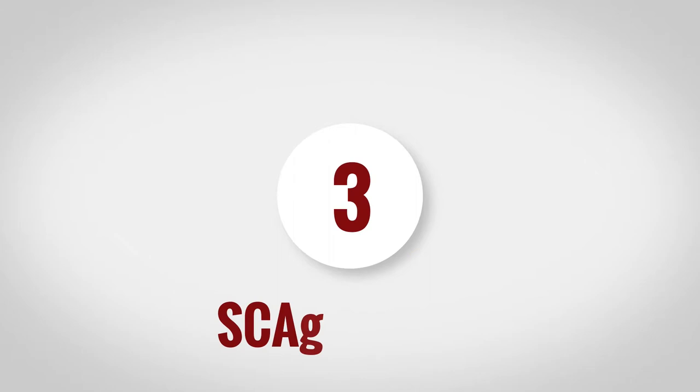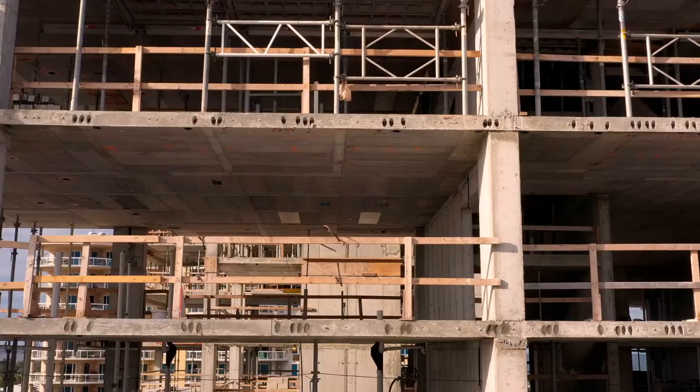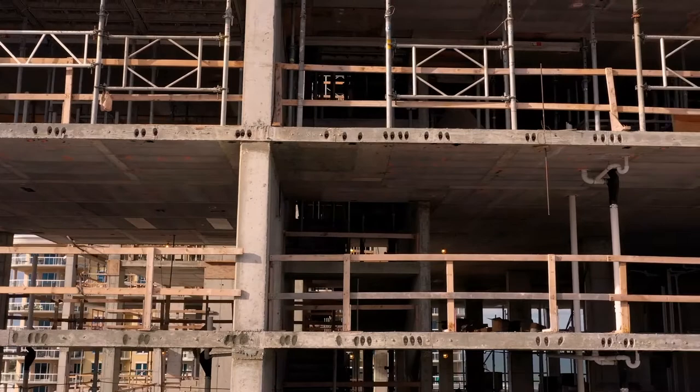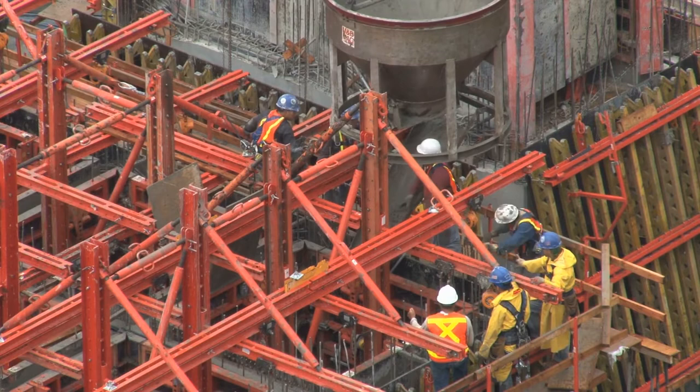Number 3: Scaffolding. You see them everywhere, from small buildings to massive high-rises. Scaffolding is used for a wide variety of construction, inspection, maintenance, and repair projects. According to OSHA, an estimated 2.3 million construction workers work on scaffolding frequently. With such a large percentage of the workforce working at heights, it's no surprise scaffolding ranks so high on the list.